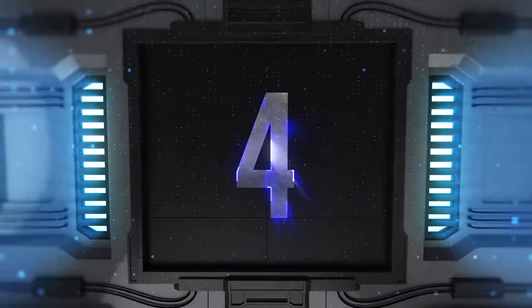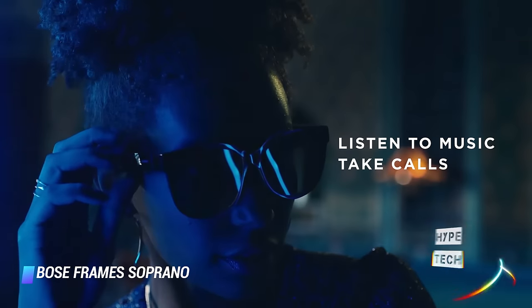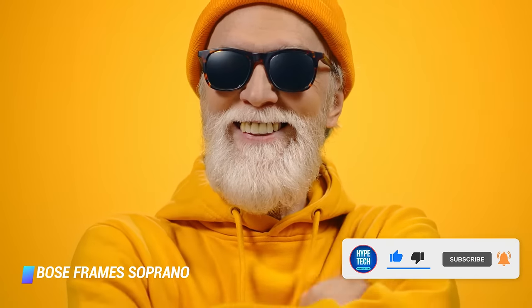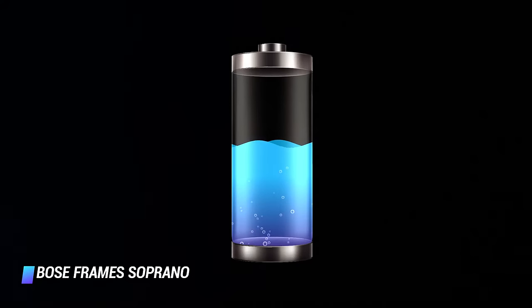Coming in at number 4, Bose Frames Soprano. The Bose Frames Soprano are Bose's designer-inspired frames catered towards folks who enjoy the look of oversized sunglasses. These flaunt an attractive high-gloss black finish with stainless steel hinges and polarized lenses. Like other Bose sunglasses, they feature interchangeable lenses that you can easily swap to complete your look. The included lenses are black and polarized, but colored lenses are available for purchase as well. The Soprano glasses feature larger 16mm drivers for louder and more bass-heavy sound than the Alto and Rondo glasses. This pair is moisture and shatter resistant and you can expect 5.5 hours of battery life.